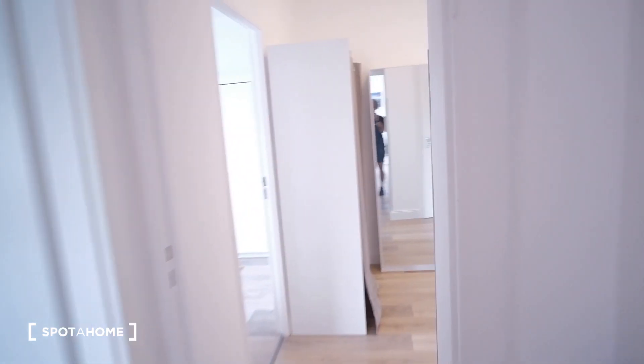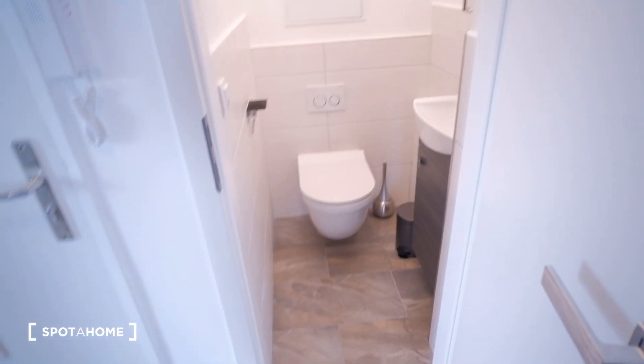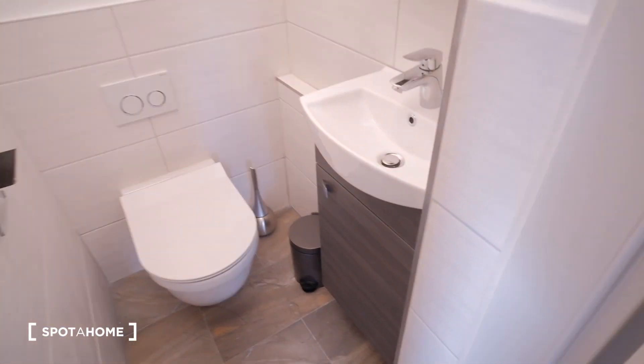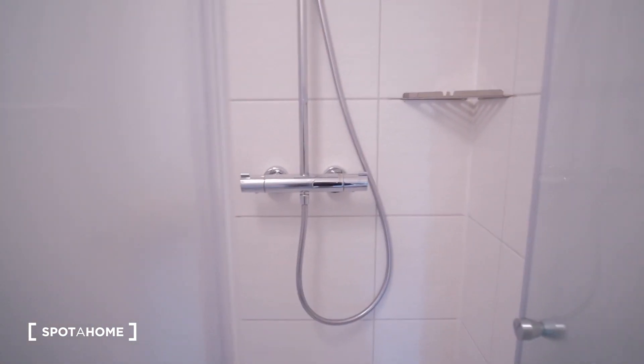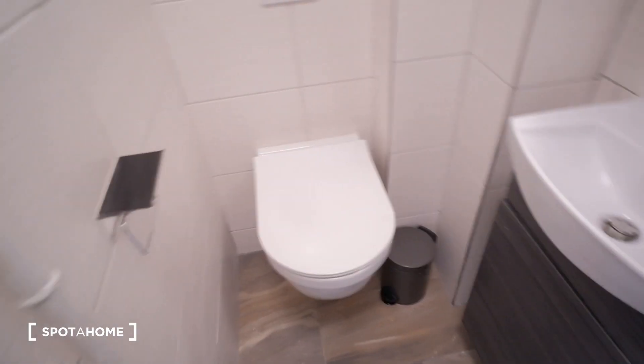Then if we go back to the entrance, we have one bathroom here. This would have a toilet and a sink here with some drawers and stuff. And we have another one here next door. This one has a shower — a French style shower — and we also have a sink and a toilet seat here.